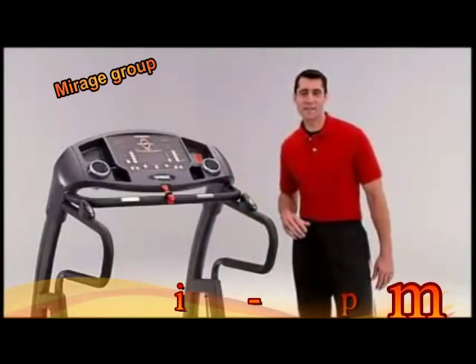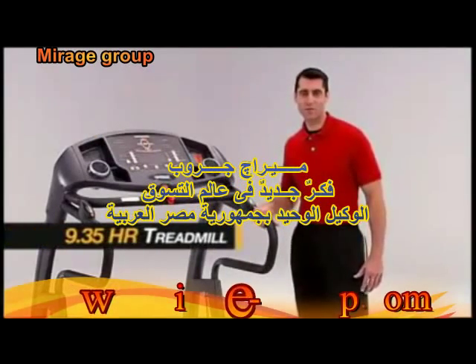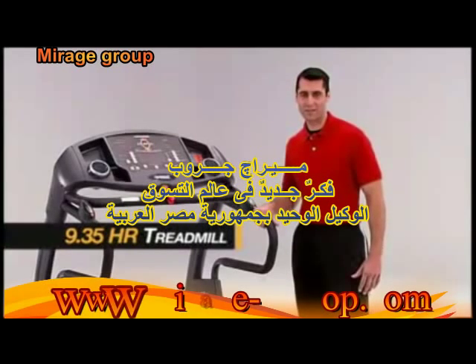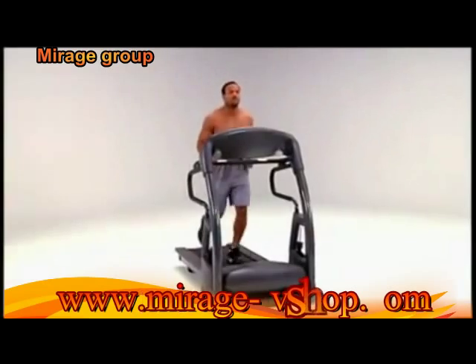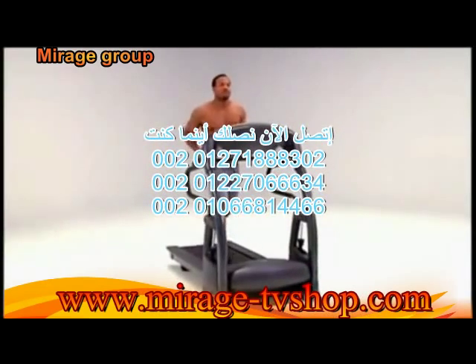Just because we spared no expense in making the 9.35 HR treadmill an icon of fitness technology doesn't mean you have to blow your budget to afford it. The only thing more amazing than the price is the features we've included in this state-of-the-art equipment.